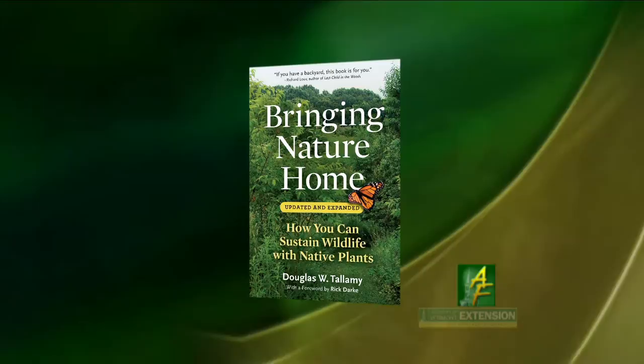Most gardeners have many flowers and shrubs and trees in their gardens, many of which come from elsewhere, but this is not always the best thing, as we'll learn today from a book we have: Bringing Nature Home: How You Can Sustain Wildlife with Native Plants. We're fortunate to have the author with us, Doug Tallamy from the University of Delaware.